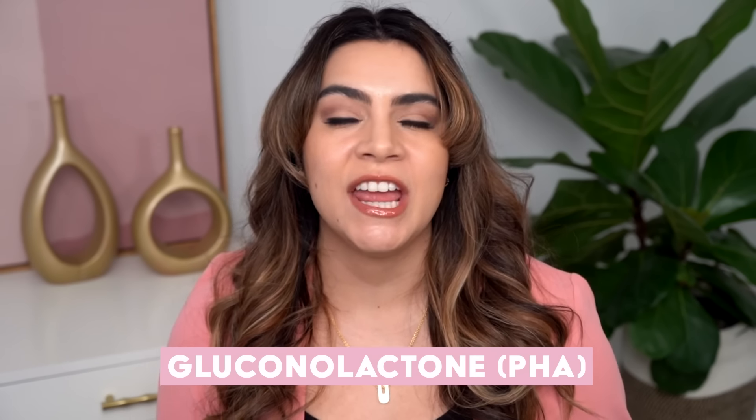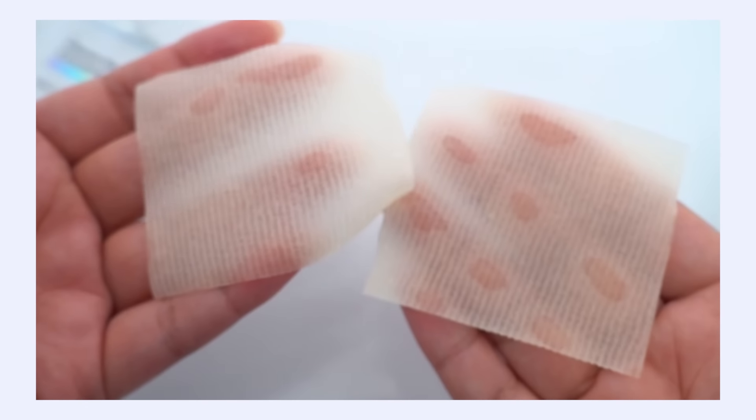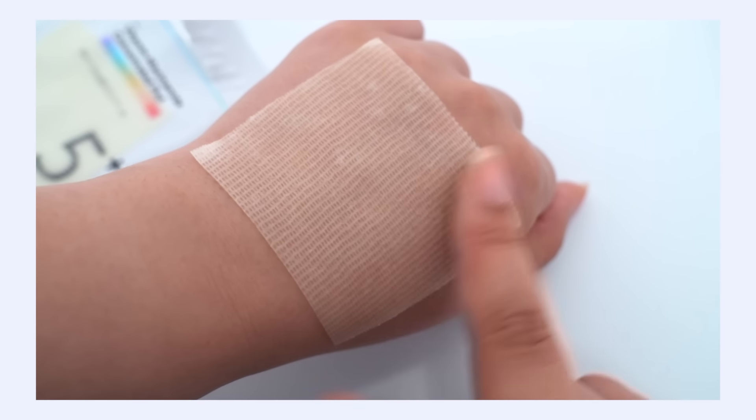Niacinamide is in here at 5%, which is an extremely effective amount. We also have some antioxidant content — coenzyme Q10 and ascorbic acid, which is pure vitamin C. There will be a brightening benefit, but it is in a very small amount. Two exfoliants that I particularly like for hyperpigmentation after acne are LHA and PHA — these are new generation AHAs and BHAs that both work to gently exfoliate the skin. The denatured alcohol is listed on the ingredients list as ethanol, which is another name for denatured alcohol, so it's easy to miss if that's not on your radar.